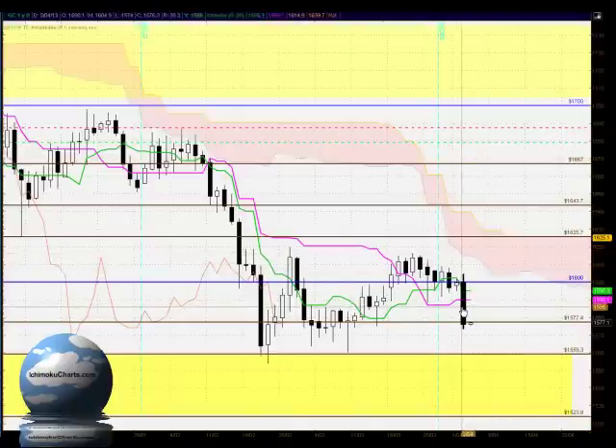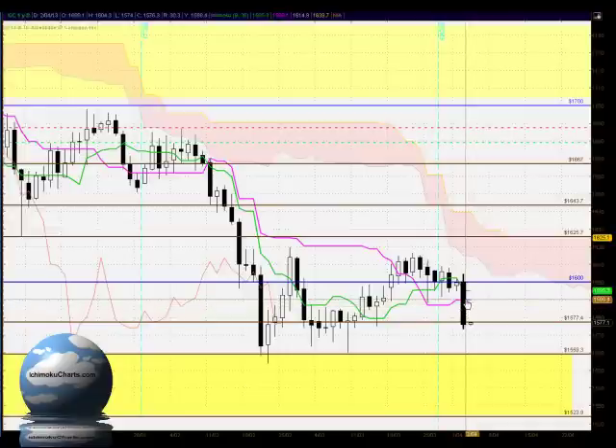Hello everyone, welcome to the ijemokucharts.com daily analysis for gold for Tuesday, April 2nd, 2013.